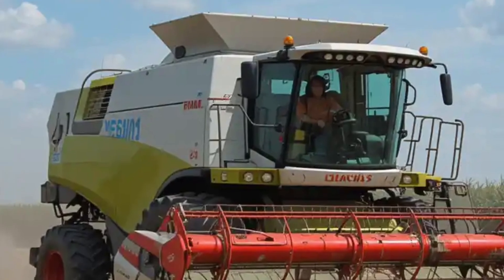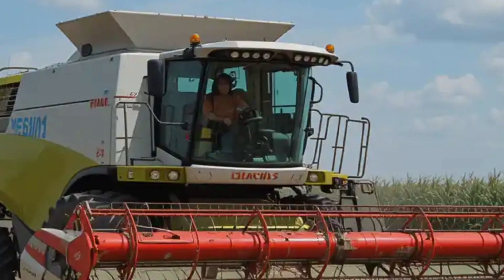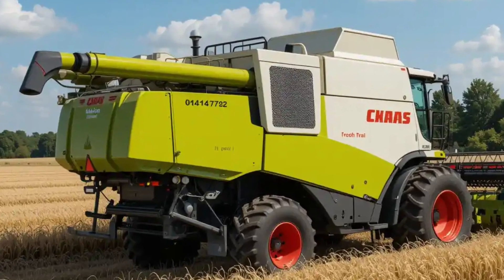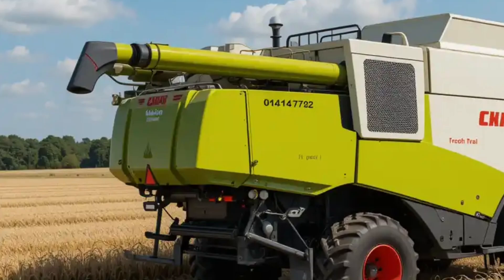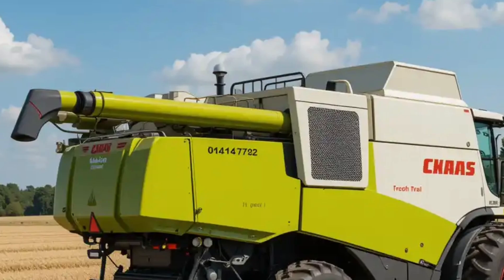Investing in a Klaas Lektion 8900 is a significant decision, but for a large-scale farmer seeking unparalleled efficiency, advanced technology, and robust performance, it represents a compelling choice. Its combination of power, precision, and operator-centric design positions it as a leader in the realm of combined harvesters.